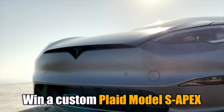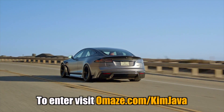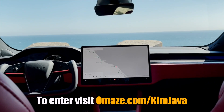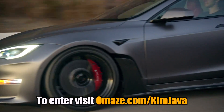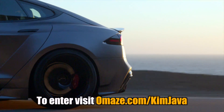I do want to thank Omaze for partnering with me to make videos like this one possible. Here's your chance to win a Plaid Model S Apex while supporting a great cause, the Peterson Automotive Museum. This is one of the most unique Teslas you'll ever see, custom made by the team at Unplugged Performance. It's the quickest production sedan ever made — zero to 60 under two seconds, over 1000 horsepower, and nearly 400 miles of range. Custom features include a satin gray exterior, a Serrano red vegan leather bamboo interior by Franz von Holhausen, and a carbon fiber wide body kit. Visit omaze.com/KimJava — the experience closes January 27th and taxes and shipping are included for US winners.